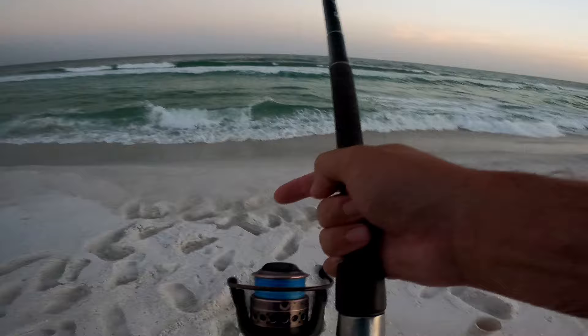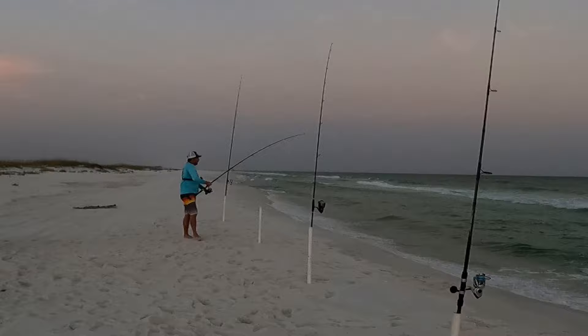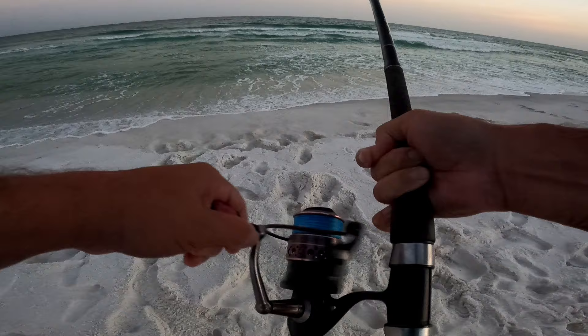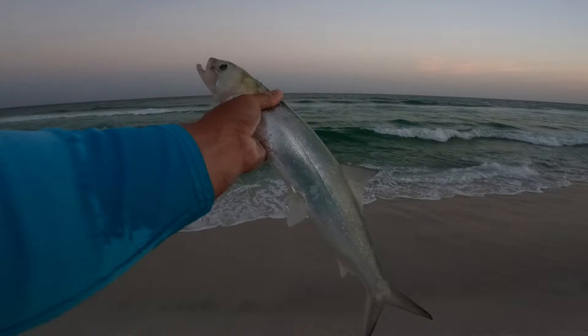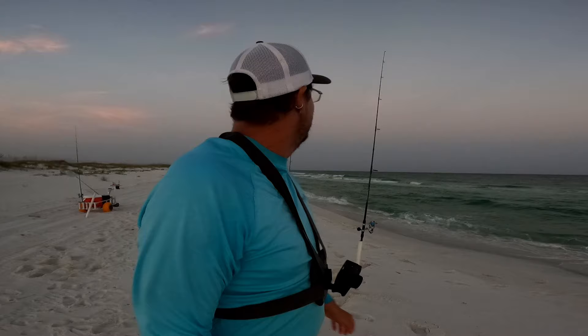This other rod next to me is going off - nothing big but there's something there. There he is - caught up to him, still hooked. One thing I love about these Owner Mutu Light hooks: they stay in their mouth really well. Running in - what we got? Another ladyfish! I spoke too soon - I thought they stopped biting. Big old ladyfish. I was so shocked I caught that mangrove I didn't even think to show it to this camera - but man, that is awesome. You do not catch mangrove snapper out here on the beach often at all. That's actually the third one I've ever caught out here.